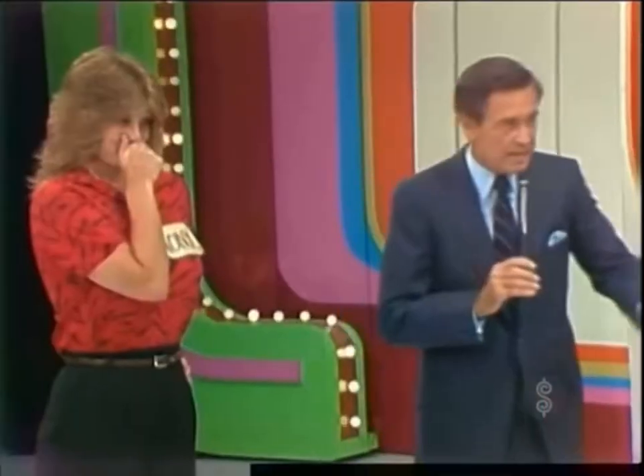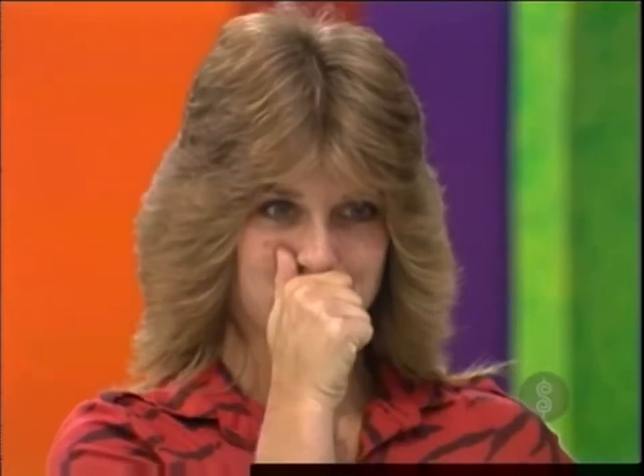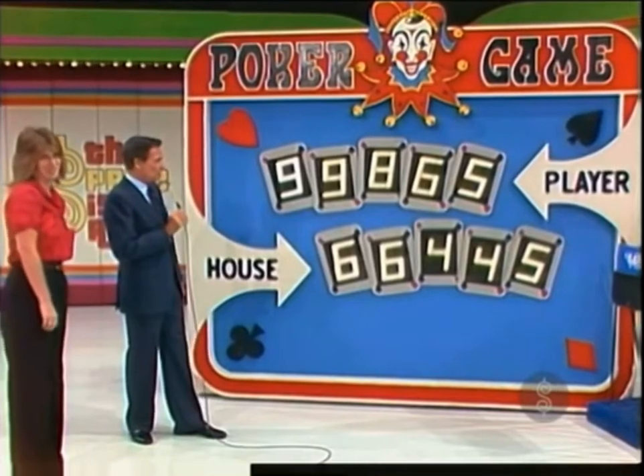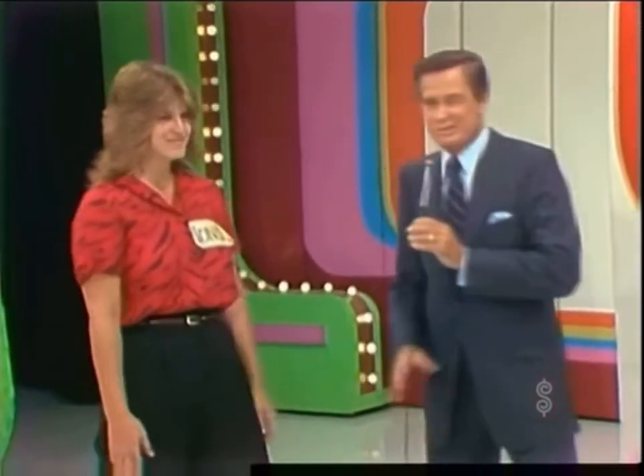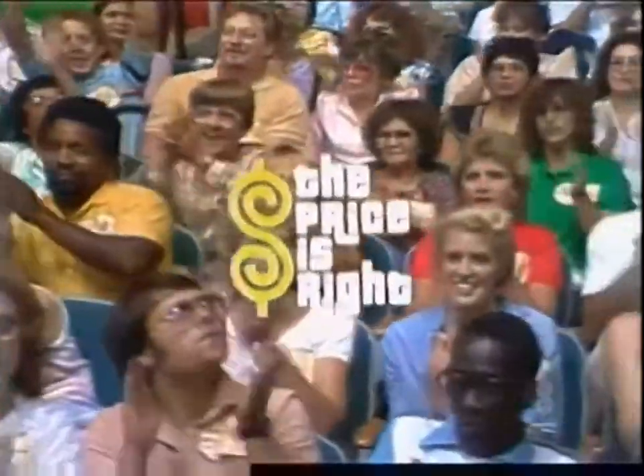How much is that hutch? $865. How much is that chaise? $499. You have a nine. I think you did the right thing to pass. Well, you didn't, obviously — you did not do the right thing, but I would have passed too. That proves you lost. But there's more Price Is Right coming up — stay tuned for the fabulous showcase on the second half of The Price Is Right.